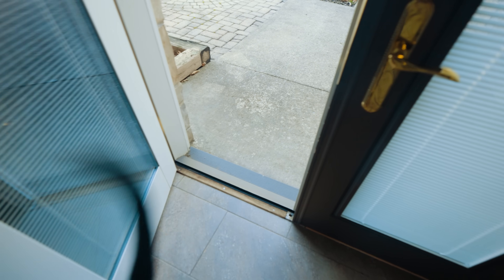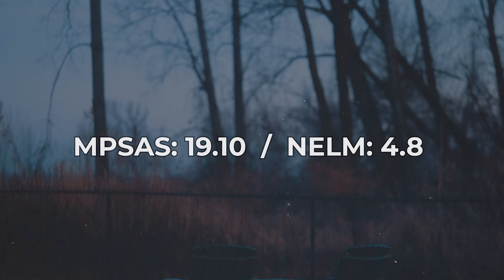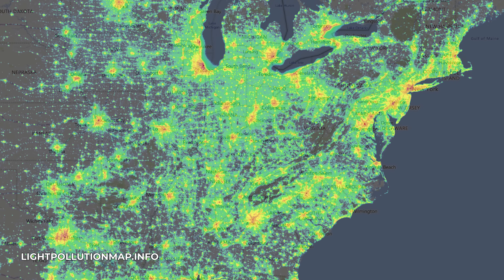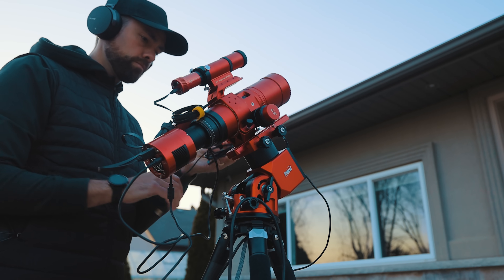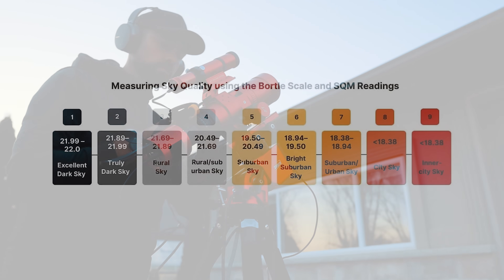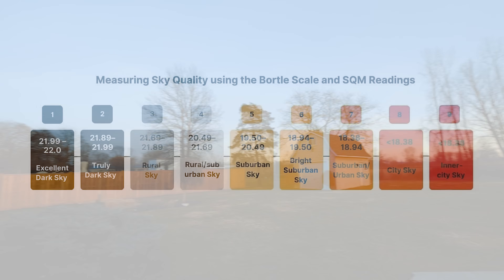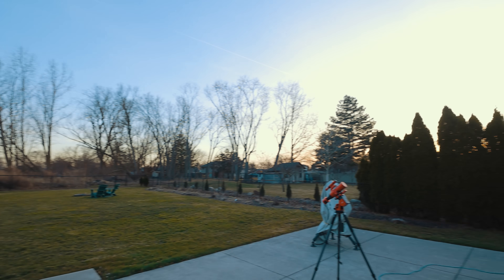So how dark is your backyard? My backyard is a Bortle class 6. I live at the edge of town in a medium-sized city. It's light polluted but it could be a lot worse. You can check out the light pollution map online to see where you stand or even measure the brightness yourself using a sky quality meter. Most people I talk to that set up their telescopes in the backyard are in the Bortle 6 to 8 range. This is pretty light polluted but there are still a lot of projects you can take on under skies like this, so don't let it get you down.